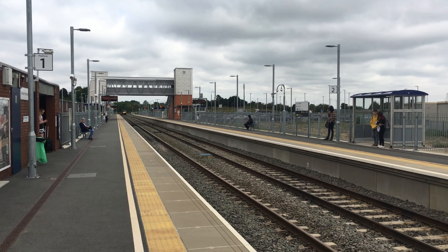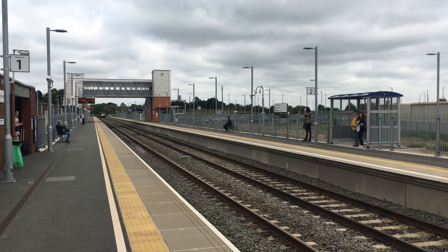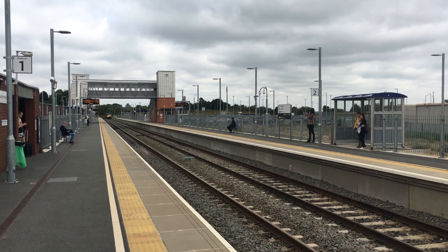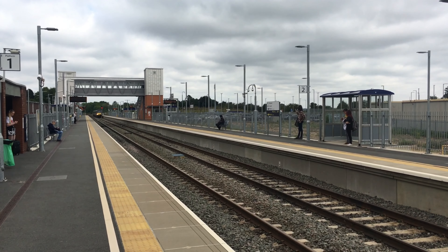We've got a Class T22 Meridian coming to Platform 2 from Leicester. And going from Platform 2, this is Class T22, going to Kettering or London St Pancras.